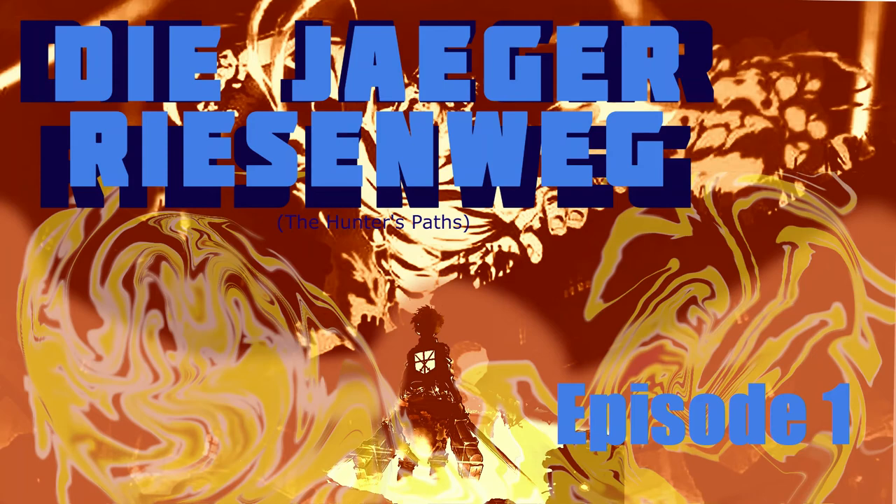Hey everyone, I'm Alfred. Welcome back to The Jager Eisenweg, an Attack on Titan reread podcast, where we reread Attack on Titan.